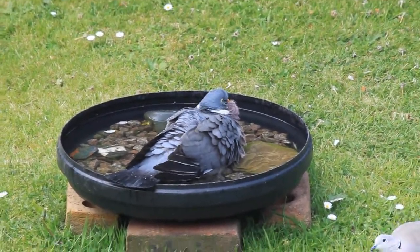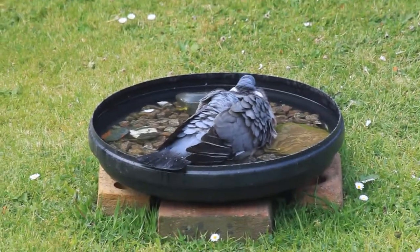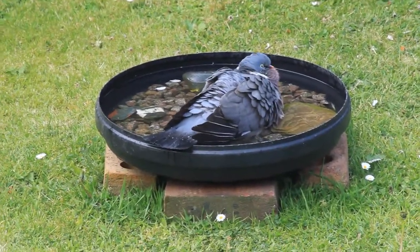As expected, this wood pigeon is wallowing right down in the water and also seems to be hogging the bath from this collared dove as well.